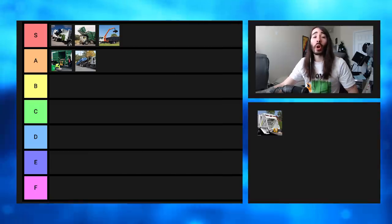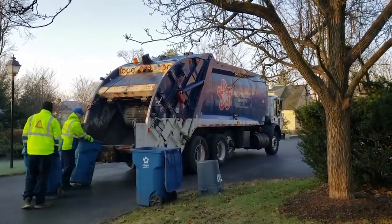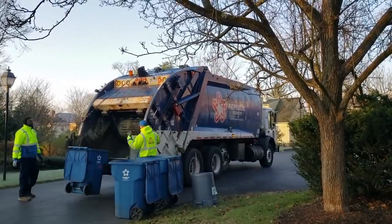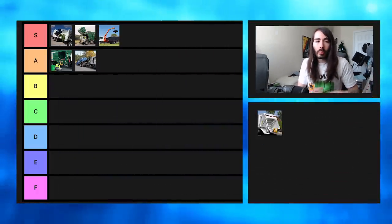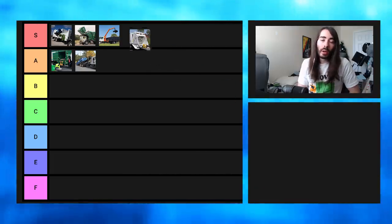Next up is the garbage truck most of you are most familiar with — the gold standard: the rear loader. This is the one you think of when you picture a garbage truck in your head. As the name implies, all the action happens in the back. Two garbage men collect trash on the street, throw it in the back, and compress it into the upper area of the truck, making it smaller to fit more. It's gluttonous — a surprising amount of trash can fit into a rear loader. It's still very popular, even as automated side loaders take over. The rear loader is still such an American classic and very efficient. It's got to be S-tier, 100%.